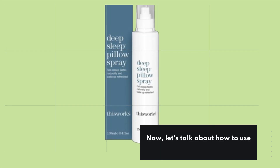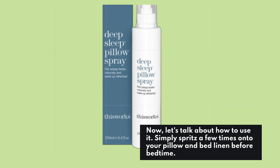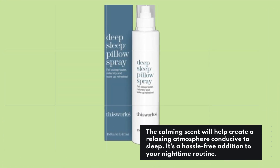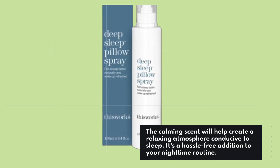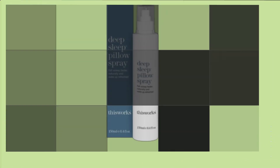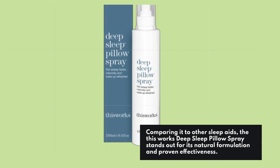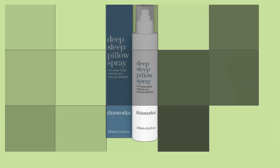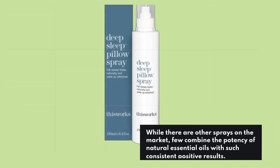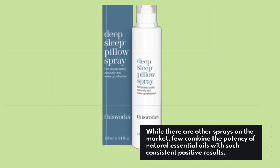Now let's talk about how to use it. Simply spritz a few times onto your pillow and bed linen before bedtime. The calming scent will help create a relaxing atmosphere conducive to sleep — it's a hassle-free addition to your nighttime routine. Comparing it to other sleep aids, the This Works Deep Sleep Pillow Spray stands out for its natural formulation and proven effectiveness. While there are other sprays on the market, few combine the potency of natural essential oils with such consistent positive results.